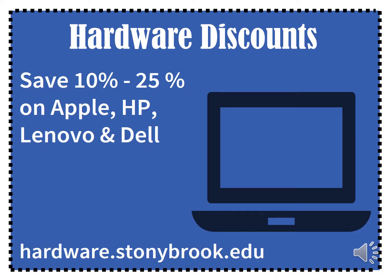Hardware discounts. You can save 10 to 25 percent on Apple, HP, Lenovo, and Dell by visiting the website hardware.stonybrook.edu.